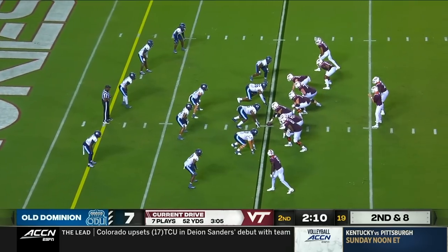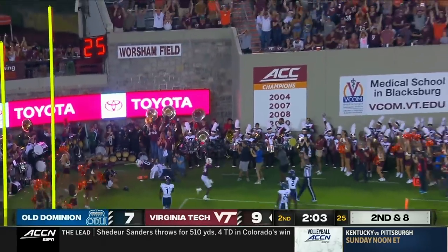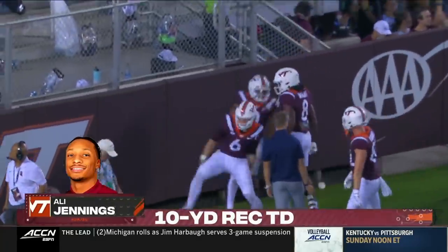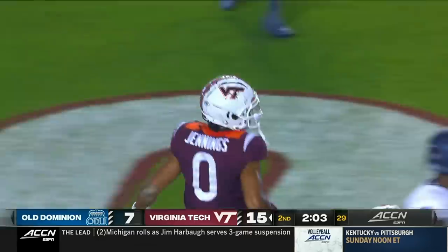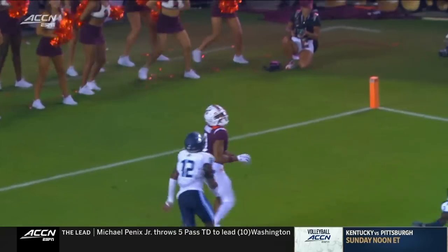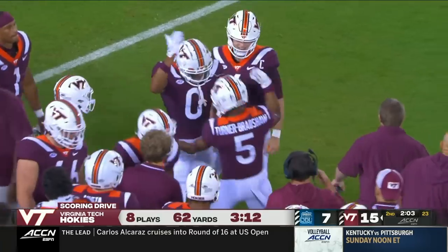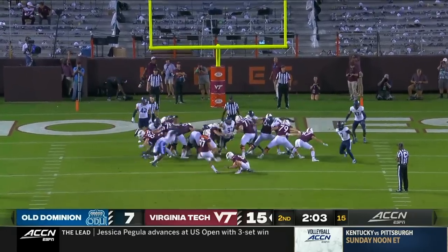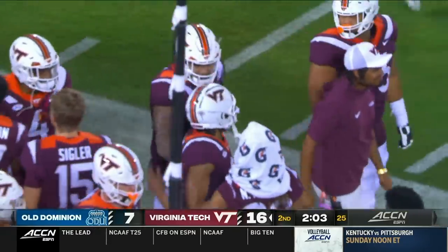Wells loads for the end zone — Ali Jennings — touchdown! It's a corner route by Ali Jennings — he's got leverage and that ball is just perfectly thrown by Grant Wells. We talked about the receiver room being better for Virginia Tech — guys able to separate and get open — and Ali Jennings able to do that for the score. He had a big touchdown in the Monarchs' win a year ago against Virginia Tech, and he's got a touchdown in his first game as a Hokie tonight against his old club.